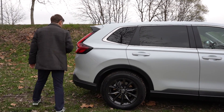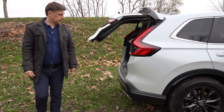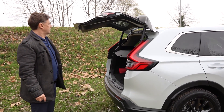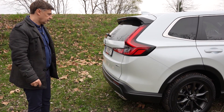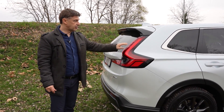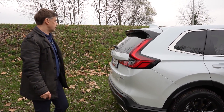Prtljažnik se otvara i zatvara električno. Tu nam je oznaka e-HEV, dakle električni pogon. Imamo lijepa stražnja i prednja full LED svjetla — uključena serijski, i dnevna i klasična.